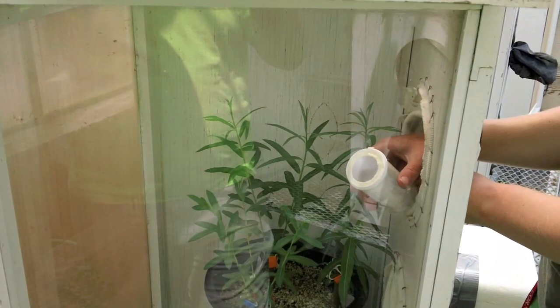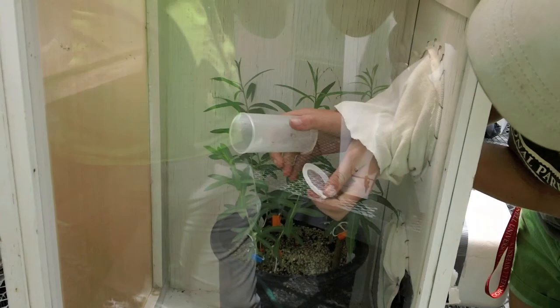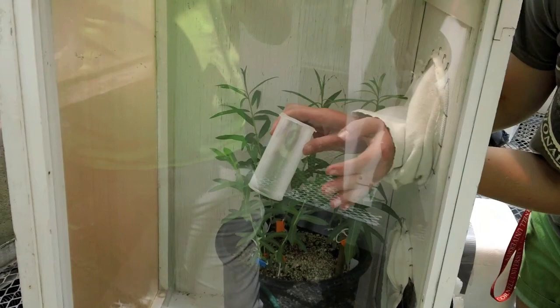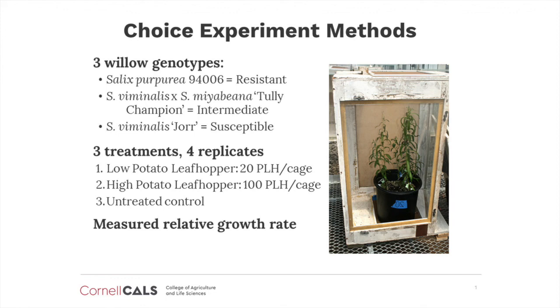This is a choice experiment to see if, given a choice, leafhoppers are feeding on all three plants or if they're only feeding on the susceptible varieties. In the choice feeding experiment, there were three different treatments. For the low and high potato leafhopper treatments, I released 20 and 100 adult potato leafhoppers, respectively, into each cage. After 24 days, I compared the relative growth rate of each treated willow genotype to a control not exposed to potato leafhoppers.